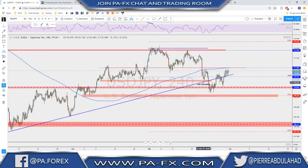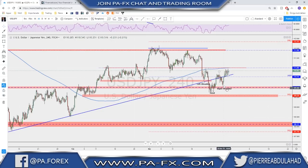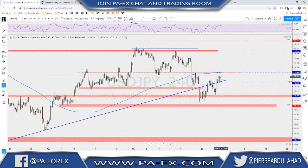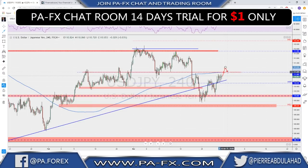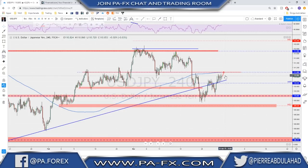USD/JPY — there is an inverted head and shoulders on the four-hour. The 110 was a key support level, as I mentioned in last week's overview. We now have this inverted head and shoulders formed right at that key support at 110. The 111 is in my opinion the first market objective after this break, retest, and continuation. If you're holding longs, keep an eye on the 111 area where we had previously broken structure and where the 200 moving average on the four-hour will be. A strong break above 111 could mean we keep pushing toward the 112 area.